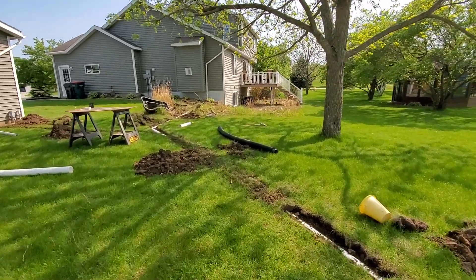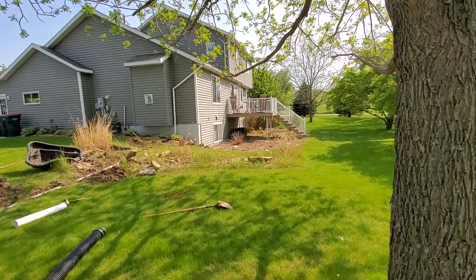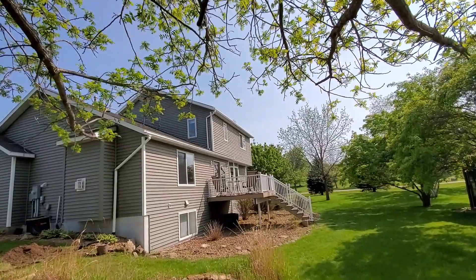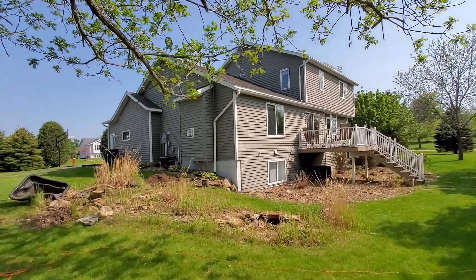Groundwater is part of it, but I also have some poorly done gutter systems from the original plan when they built the house. The entire back half of the house feeds from the high roof down onto the low roof, and then all that water from half the house comes down one small downspout.